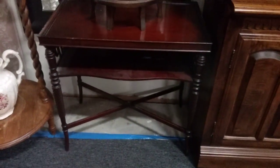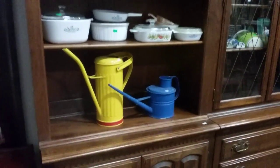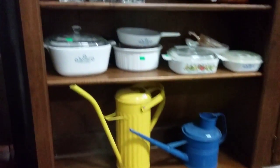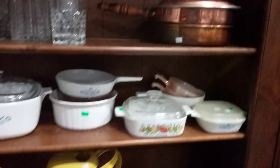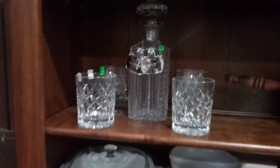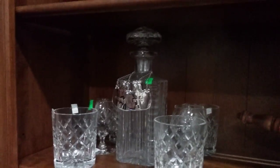And this other little table here is going to also be going. Then we have these water cans — colorful tin water cans. Some Corning Ware. This copper pot here, almost like a double boiler — it's a sauce pan, it's kind of cool. And then this crystal brandy snifters and decanter.